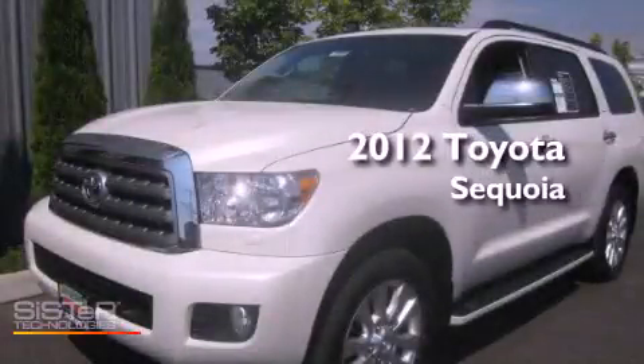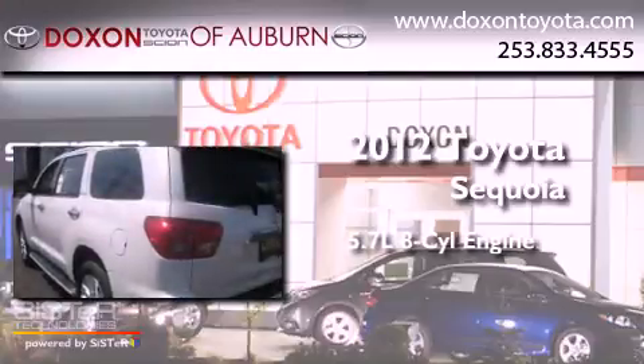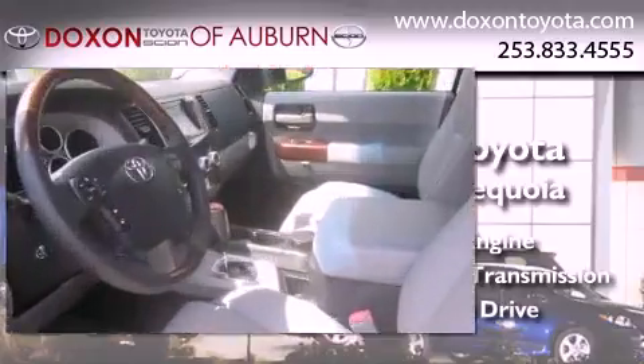This is a brand new 2012 Toyota Sequoia. It features a 5.7-liter eight-cylinder engine, an automatic transmission, and the added safety and control of four-wheel drive.